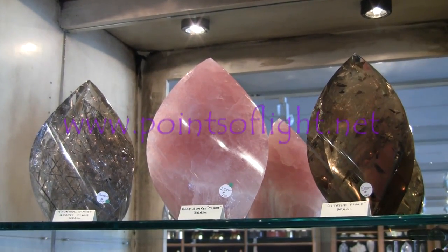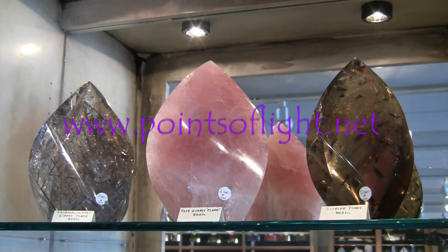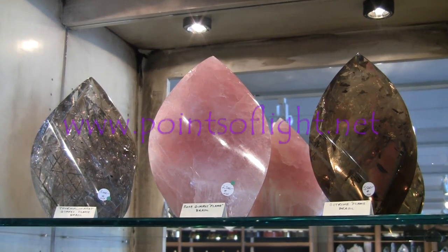Welcome to Points of Light. Today we're going to be looking at some pieces from our Brazilian artisans.